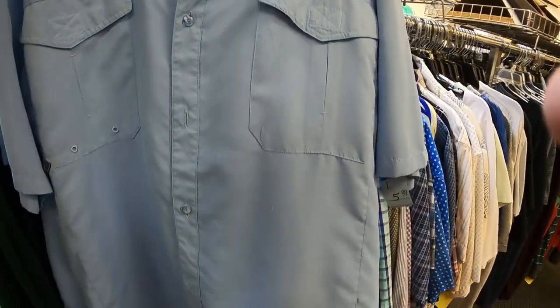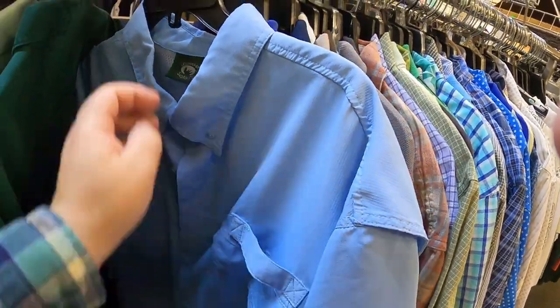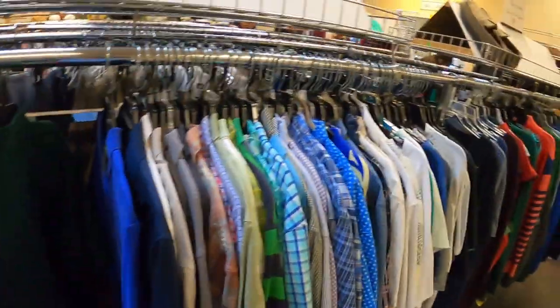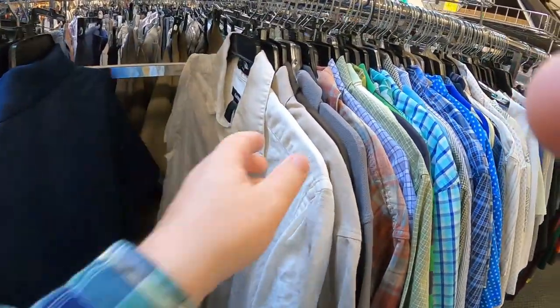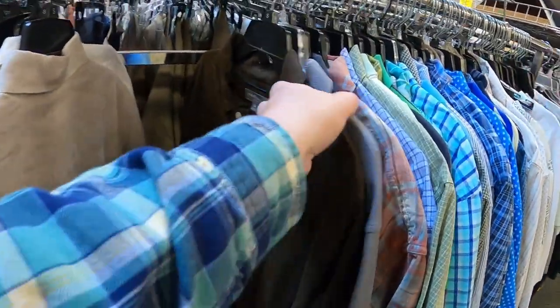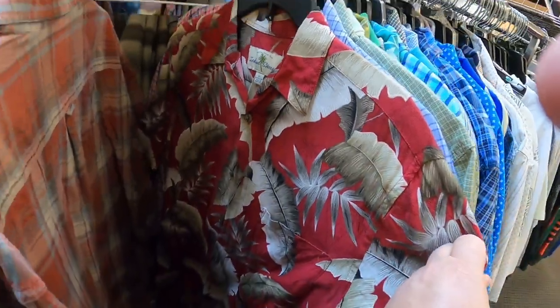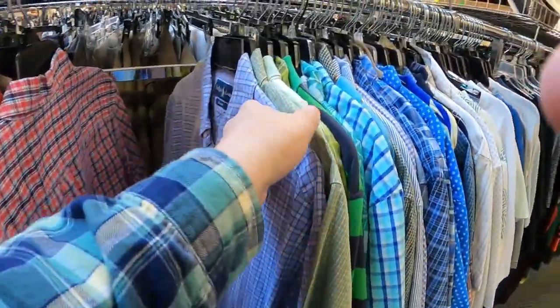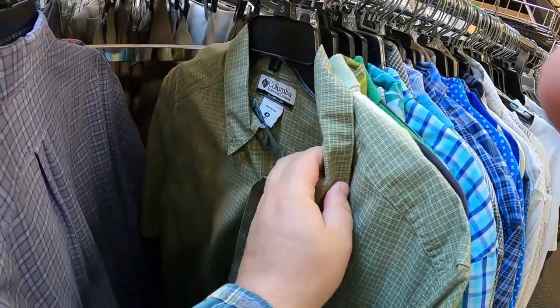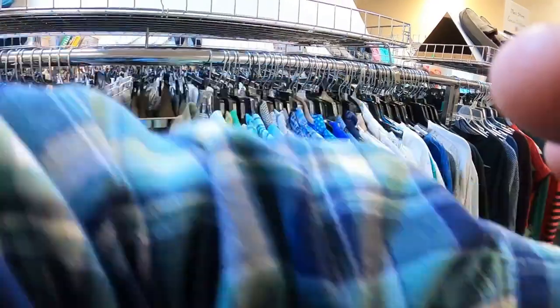This one is Salt Water Supply — that's like a fishing shirt, alright. I'm gonna get that one. Island Shores — small though. Columbia, I like Columbia, it's a medium. How much is it? $5.99 — Columbia, medium, I'm gonna get it.